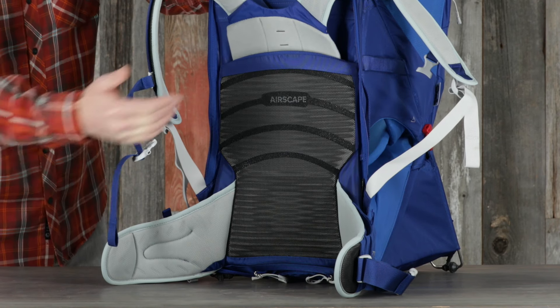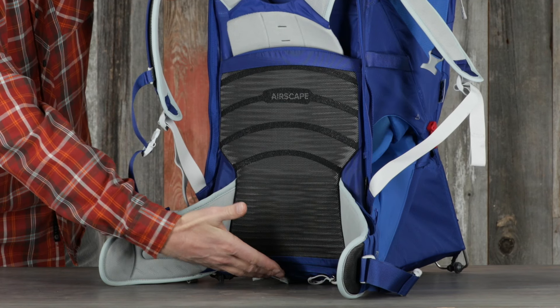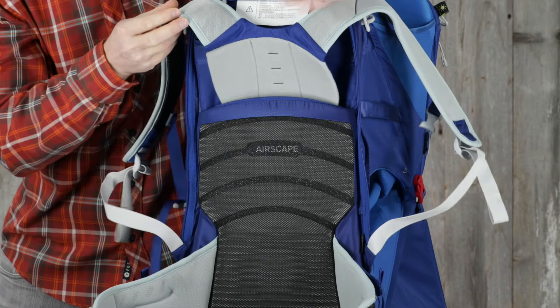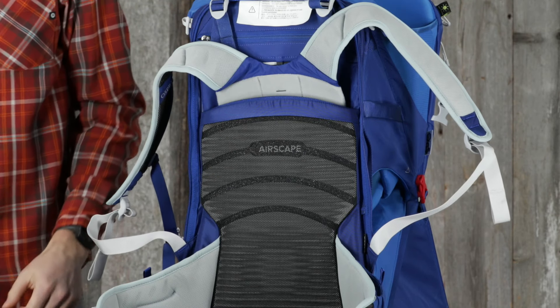The adult's Airscape suspension has a lightweight mesh covered frame sheet, providing outstanding fit, excellent ventilation, and unrestricted movement when wearing the pack. The adjustable harness is quickly and easily fitted to a variety of adult users, even while on the go.